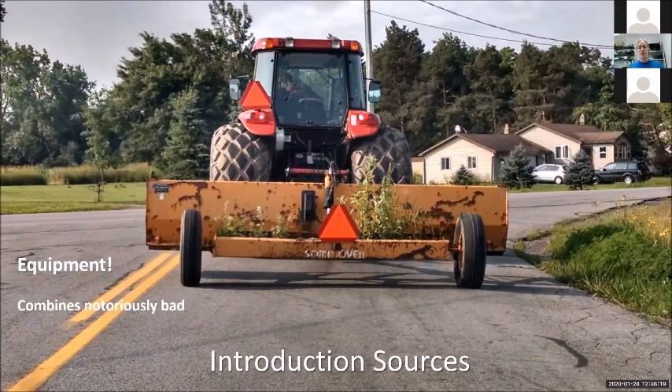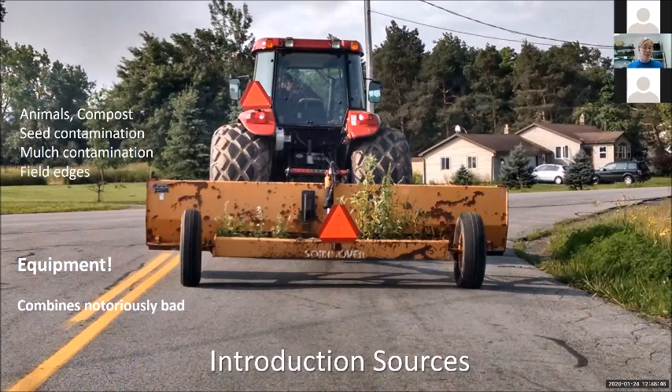Equipment is a common source. Combines are horrendously bad — one of the reasons we have so much spread of really difficult multiple herbicide-resistant weeds is because they're moving around in combines from one corn and grain production region to the next. Other sources of introduction include animals — wild or domestic — as most seeds pass through their guts; compost; seed contamination in your crop lots; mulch contamination if you're using hay or straw — make sure it's clean. You don't want crappy hay left over from last year because it's probably full of weed seeds. And then field edges, where a lot of stuff will come in from where it's not such a priority to manage. So first thing: think about your introduction sources and try to reduce them.